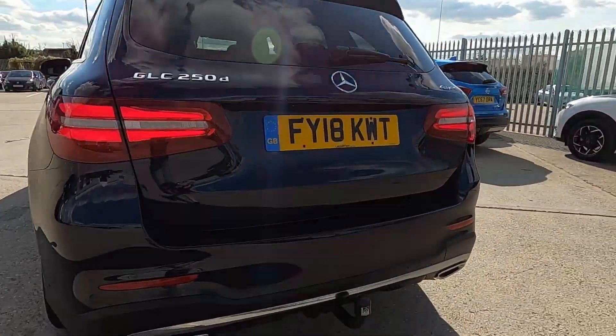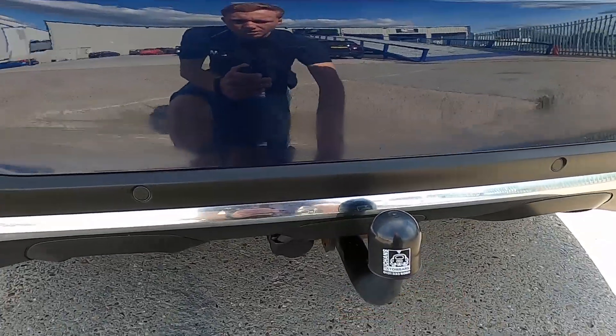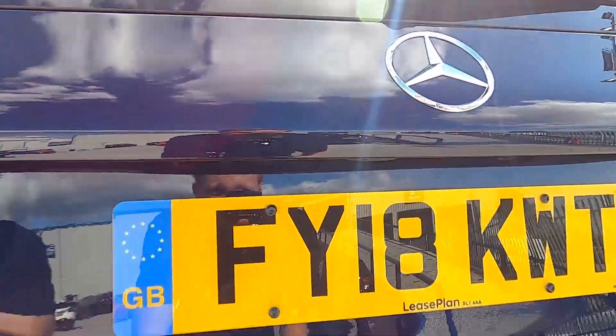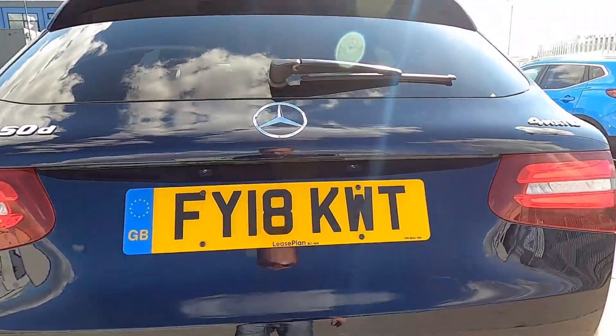Coming around to the back, you've got some more chrome that runs along the bottom of the rear diffuser, a tow bar, rear parking sensors, and a reversing camera which comes down whenever you put the car into reverse.